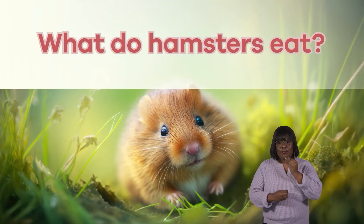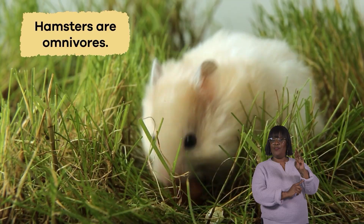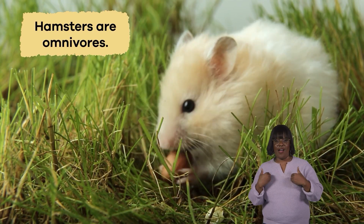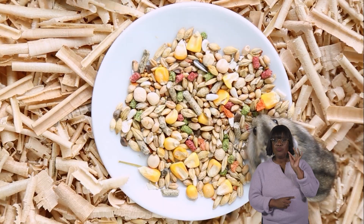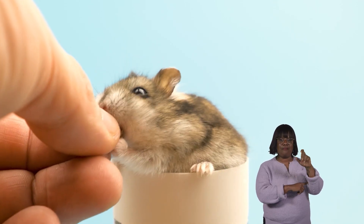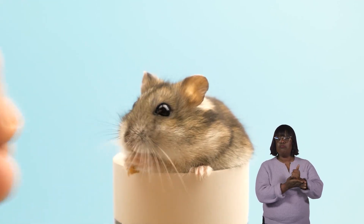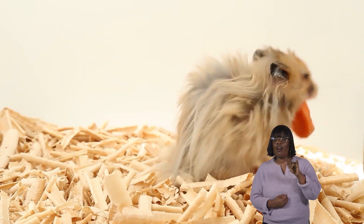What do hamsters eat? Hamsters are omnivores, so they enjoy a varied diet of plant and animal matter. They munch on seeds, grains, fruits, and even small insects in the wild. When kept as pets, they eat pellets which provide essential nutrients to keep them healthy and strong. Additionally, fresh fruits and vegetables such as carrots, broccoli, and apples make tasty snacks.